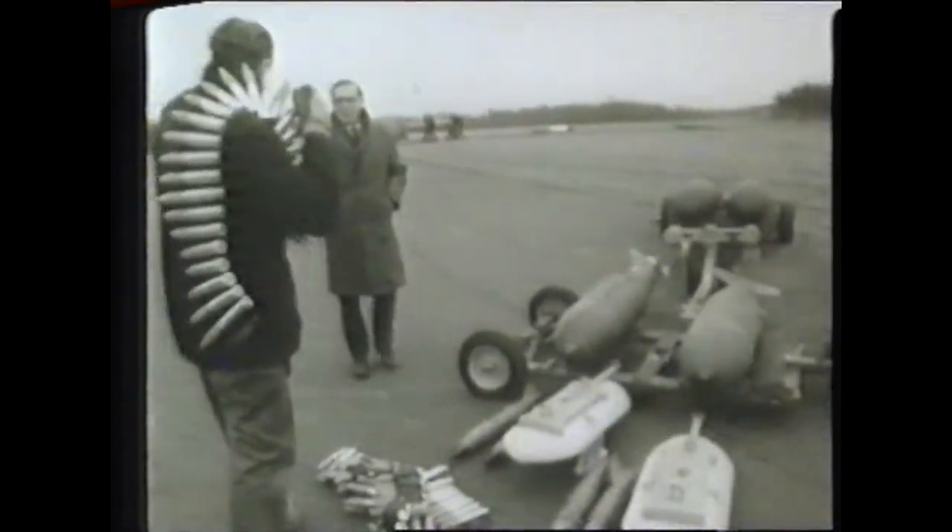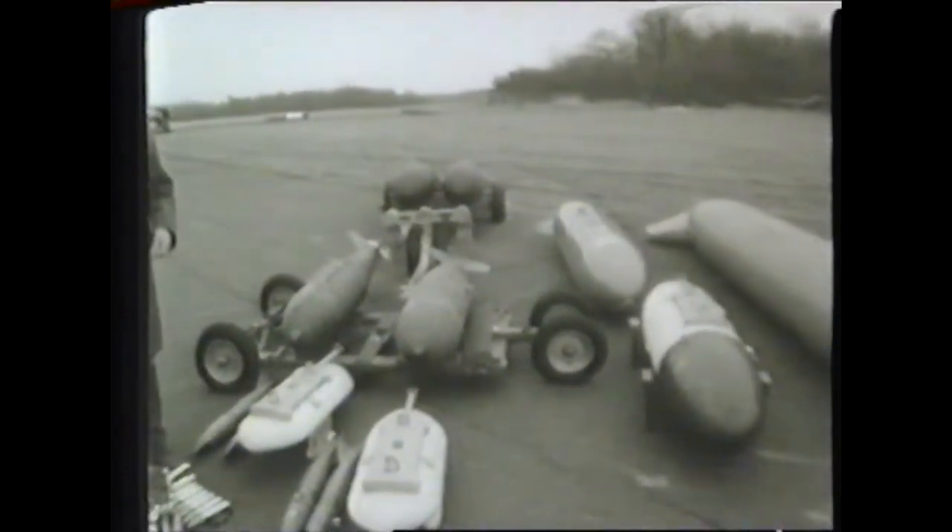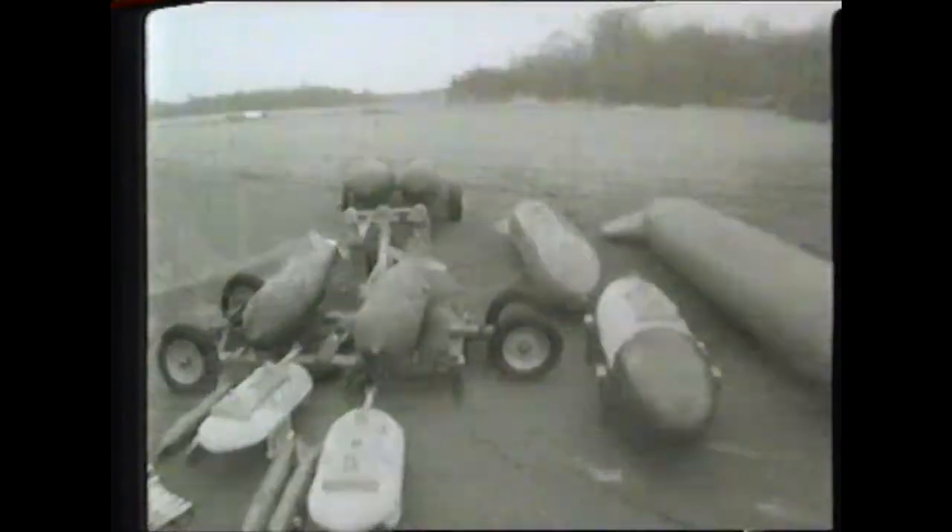The Harrier can pack a mighty punch with its small arsenal of strike equipment, delivered with the agility of a helicopter and the speed of a supersonic fighter.